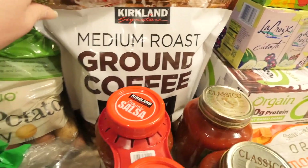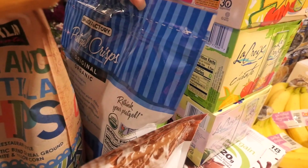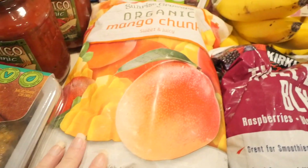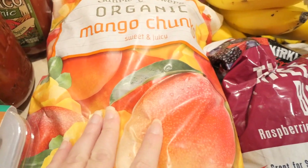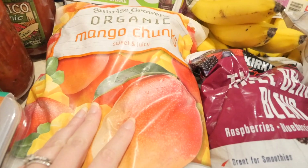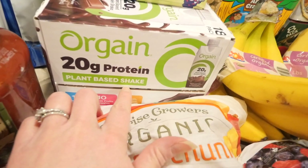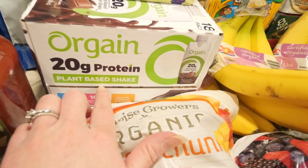I needed more coffee so I got the Kirkland brand medium roast ground coffee. I haven't tried it before, so hopefully it's good! I also got this bag of pretzel crisps for hummus, and we got more frozen mangoes.